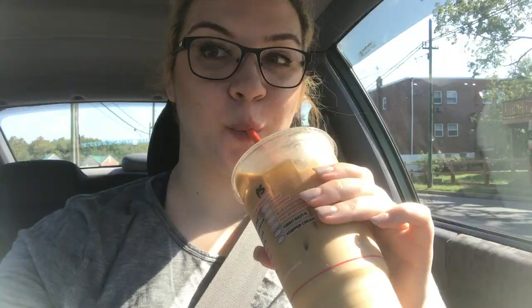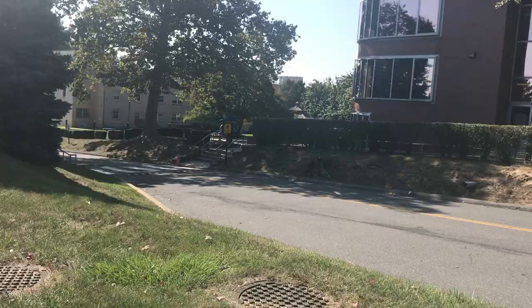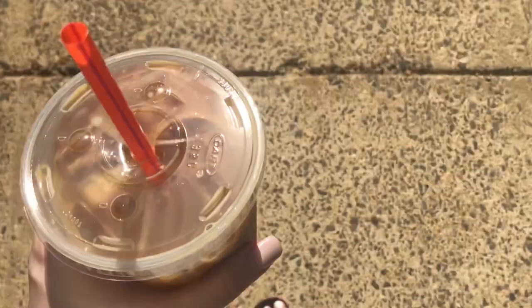Making our way over to school — the first stop of course has to be Dunkin'. I ordered a large pumpkin swirl iced coffee with cream. Now that I am revived, I can finally drive to school with my caffeine. Once I make it there, I just enjoy this lovely walk to campus. I'm loving fall weather, even though it's like 90 degrees.